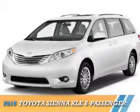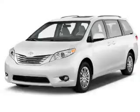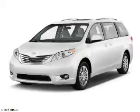Presenting the 2016 Toyota Sienna. It's powered by front wheel drive, a 3.5 liter six cylinder engine, and an automatic transmission.